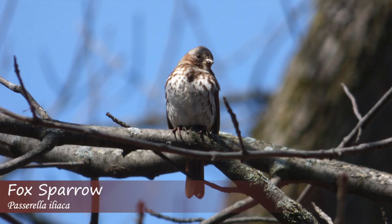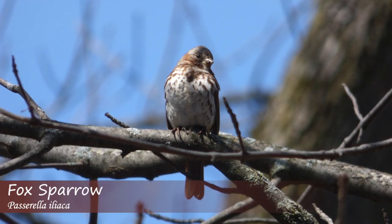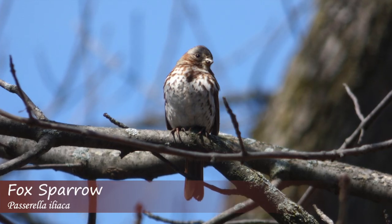The fox sparrow sings a jumble of whistled notes that can be about two to three seconds all in all.